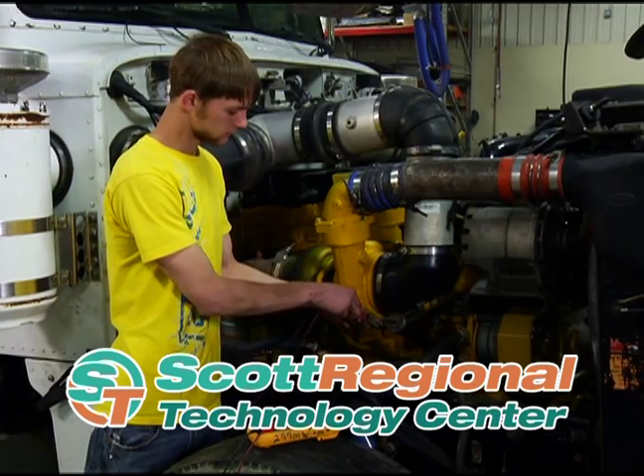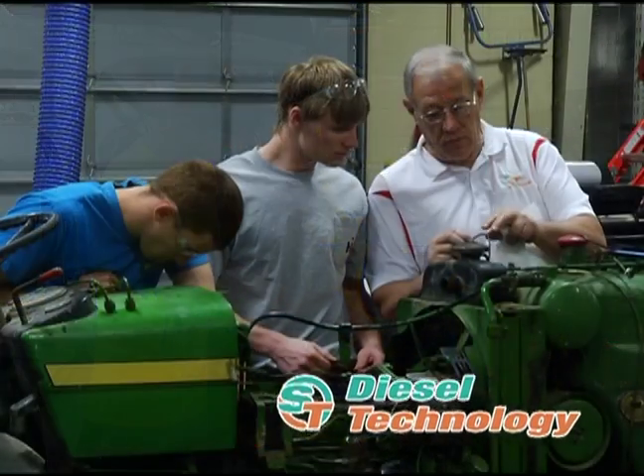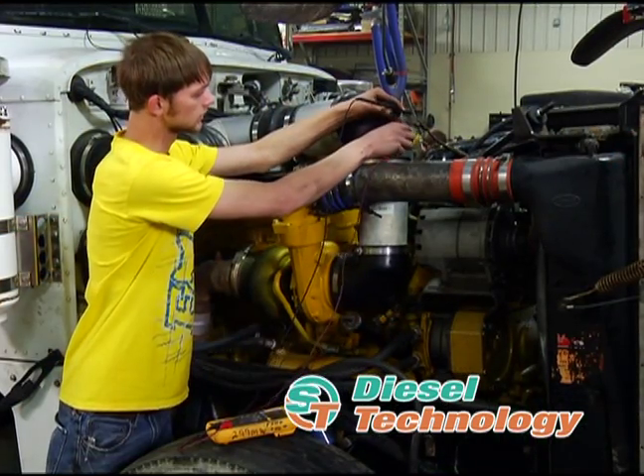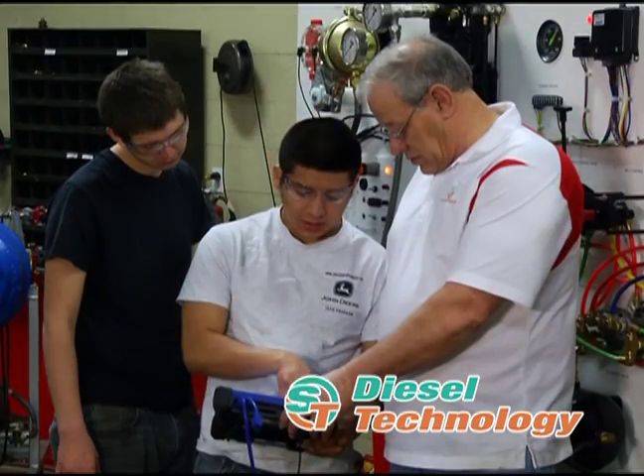You used to play with trucks. Now, earn a living at it with diesel technology. Learn to repair and maintain a wide range of trucks and diesel equipment. Work with professional tools and study advanced diagnostic techniques.